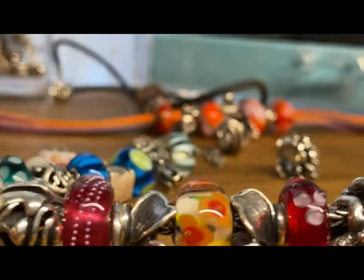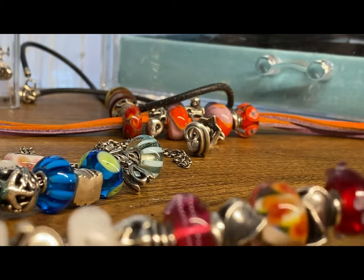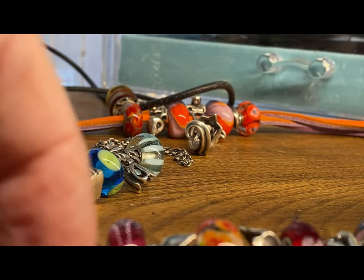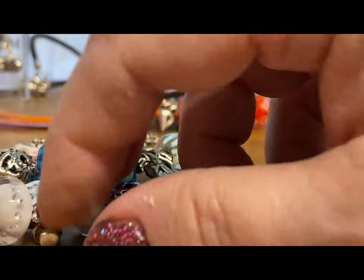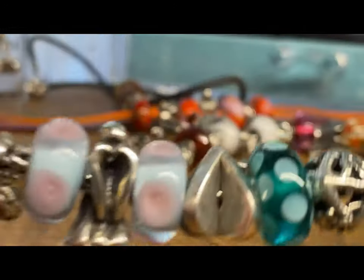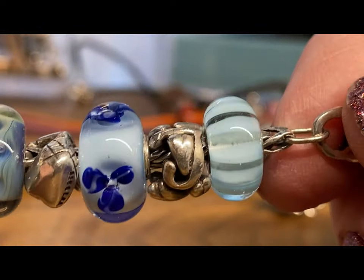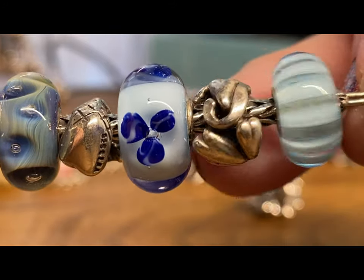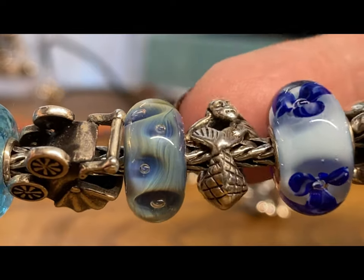I guess the rose might look good on here also — I might have to size up to another bracelet if I do that. Here's my last — well, not my last bracelet, but this is my blue bracelet with just some initials and my mermaid.